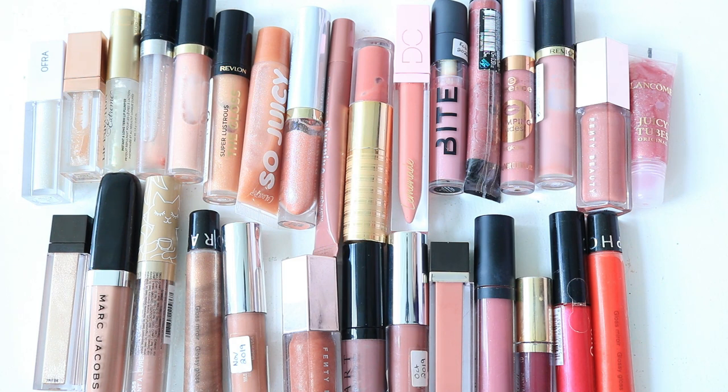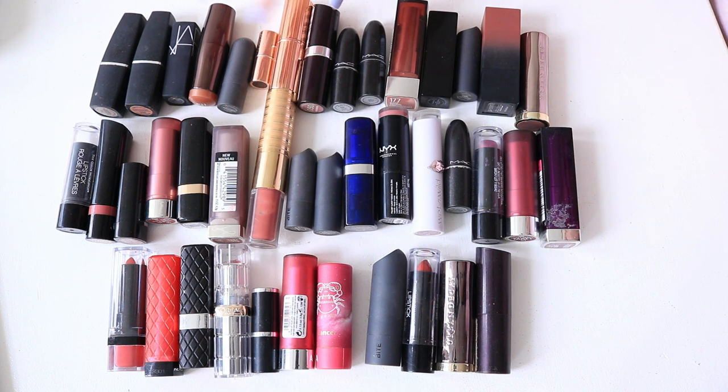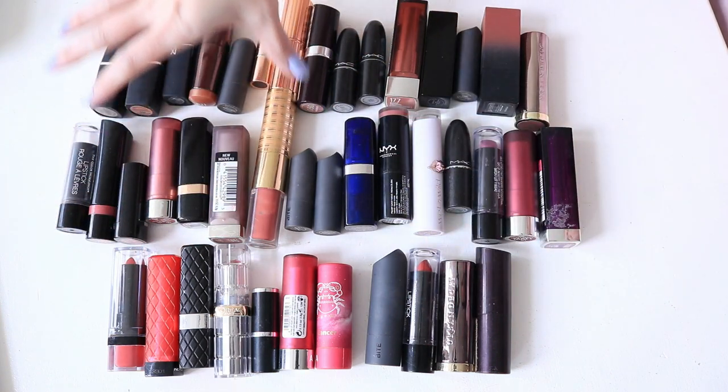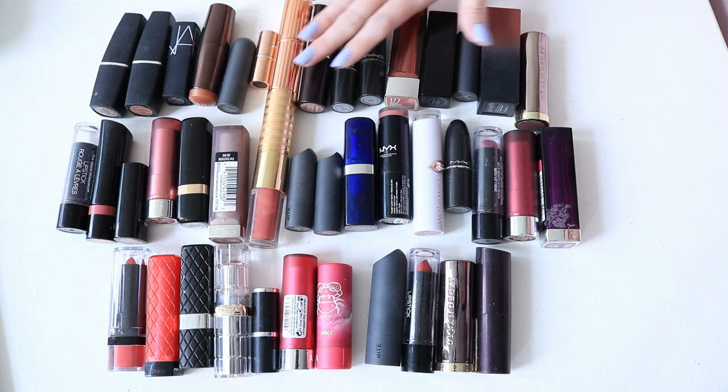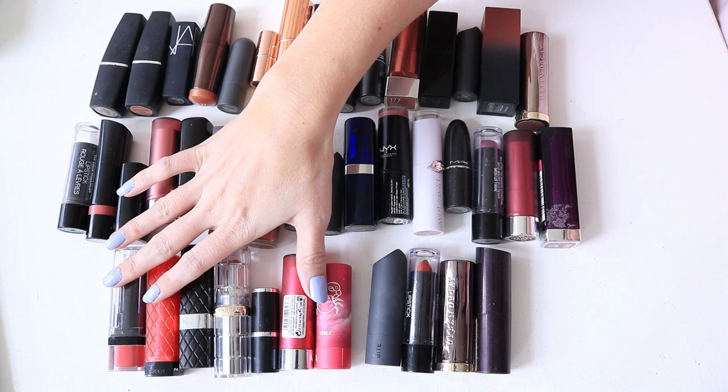There are maybe two or three here I could declutter that aren't favorites, but honestly I really do like most of these. Here we are with the bullet lipstick collection — all traditional lipstick-style bullets. I have products like lippy sticks that don't feel like a traditional lipstick size or shape, so those are in another category. These are what I consider my bullet lipsticks. I'm going to swatch them and then talk about each one. I've organized them roughly: nudes into browny nudes, then pinks into mauvey pinks into purples, then brights, then reds.